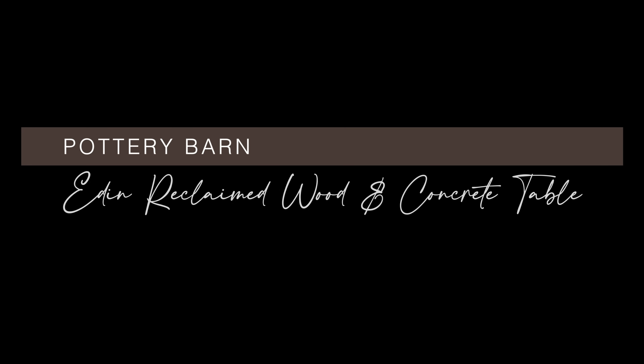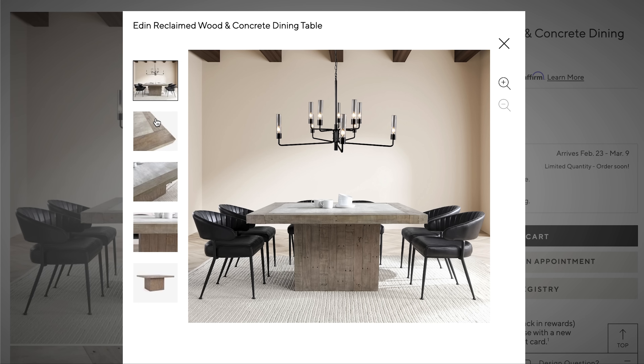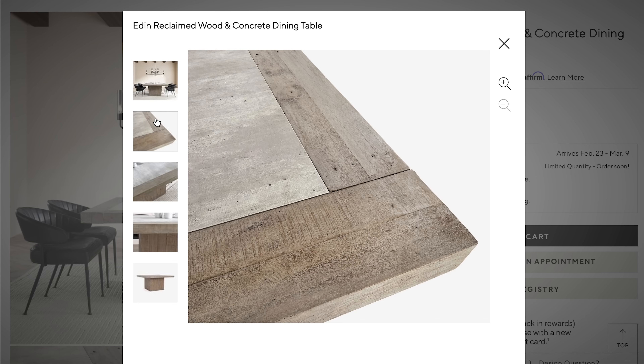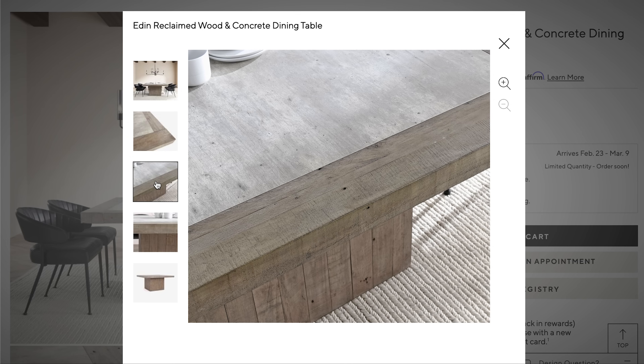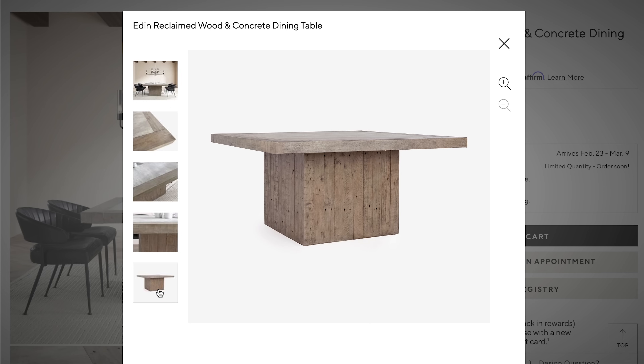On the flip side, if you're looking for something a little more ashy or gray, I love this Eden reclaimed wood and concrete dining table from Pottery Barn. The mix of materials is really what stopped me in my tracks — there's reclaimed pine on the base and the border of the top, and a concrete laminate in the center of the table. It feels really cool and rustic at the same time, and I can definitely see this in a coastal environment.